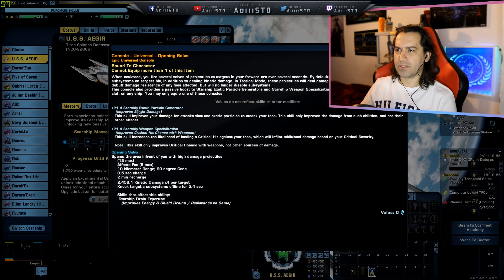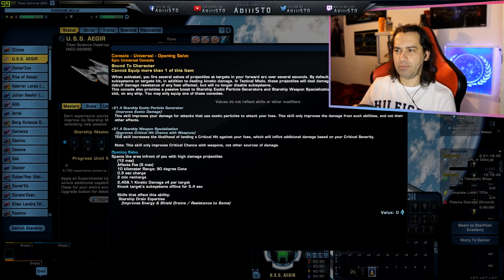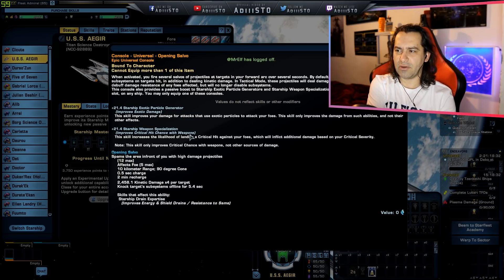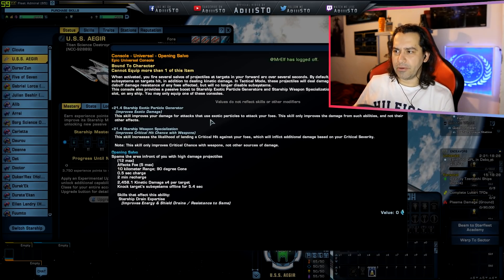This console also provides a passive boost to Starship Exotic Particle Generator and Starship Weapon Specialization. Can be equipped in any slot, any ship — only one at any given time. EPG right here improves exotic damage by 21.4 — modest amount, not bad. Also 21.4 Starship Weapon Specialization, so critical hit chance with weapons. This is going to enhance critical chance, which I mentioned when I did the review yesterday.